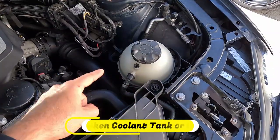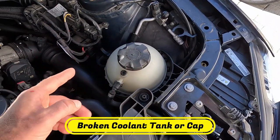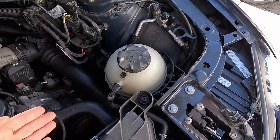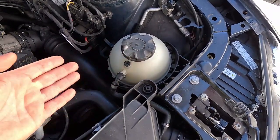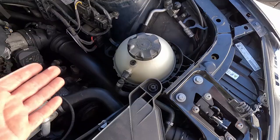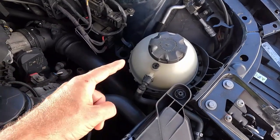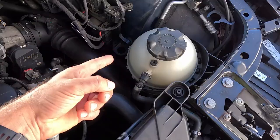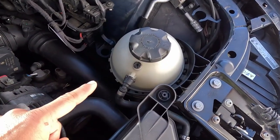Then we have the coolant tank with its cap, which has to hold the cooling system under certain pressure — usually around 15 psi. If the mechanism inside it breaks apart, the car might boil over, especially under hard loads such as driving uphill. Also, as you may see, the tank itself is made from clear, transparent plastic, meaning it can crack and develop a leak.